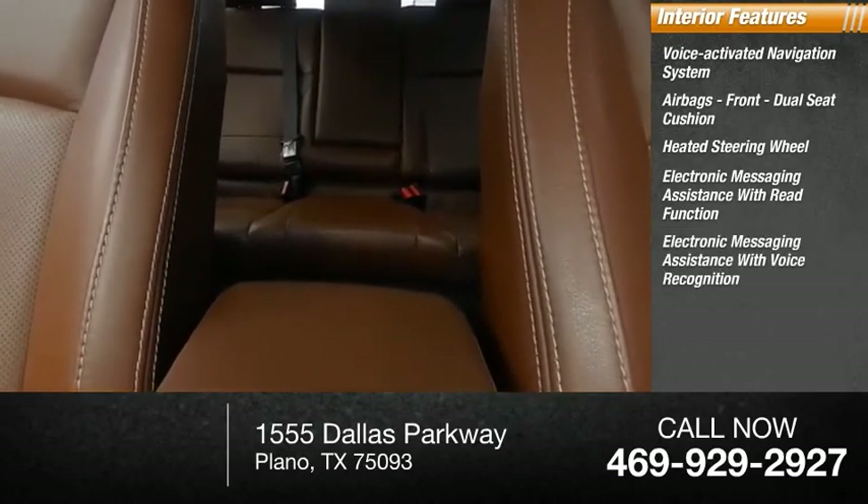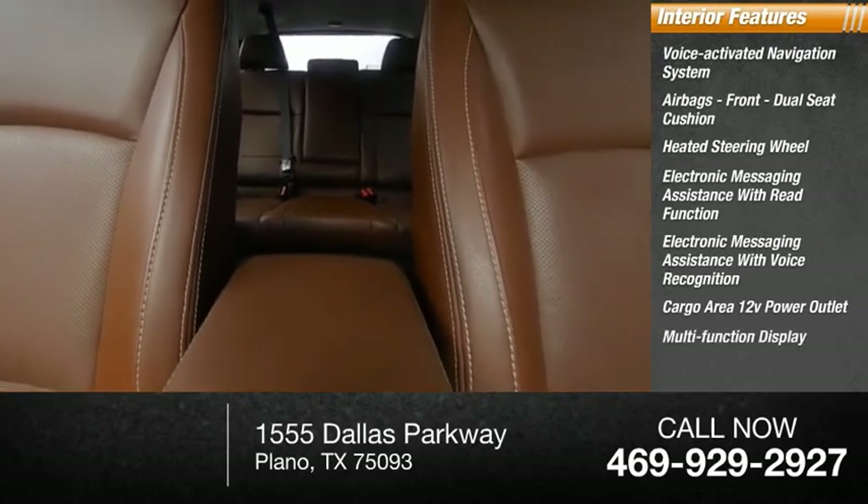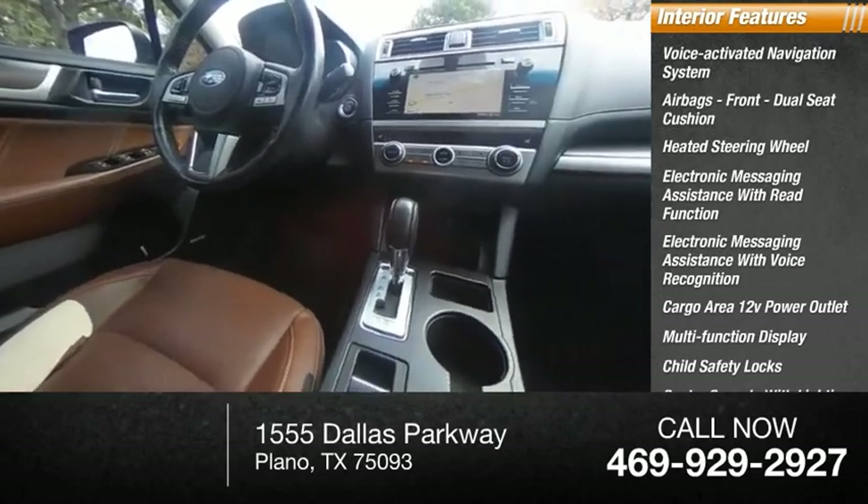Electronic messaging assistance with voice recognition, cargo area 12-volt power outlet, multifunction display, child safety locks, center console with lighting, and door courtesy lights.